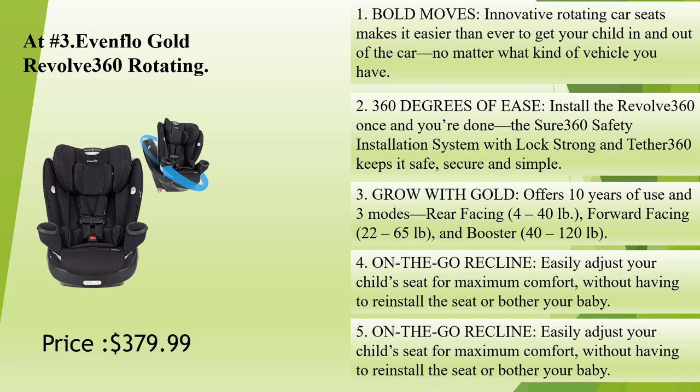Grow with Gold: offers 10 years of use and 3 modes — rear-facing, 4 to 40 pounds; forward-facing, 22 to 65 pounds; and booster, 40 to 120 pounds. On-the-go recline: easily adjust your child's seat for maximum comfort without having to reinstall the seat or bother your baby.